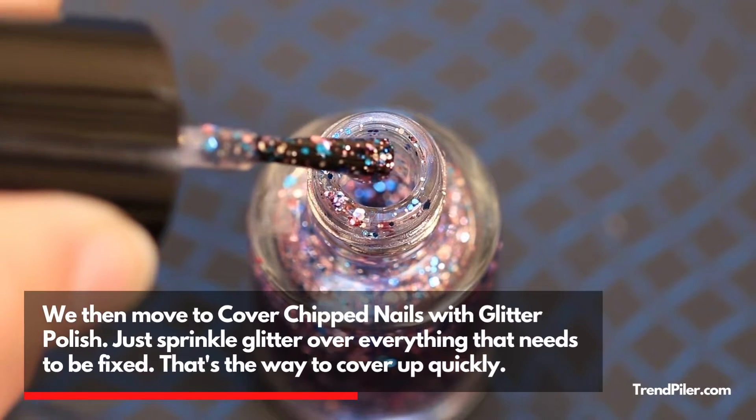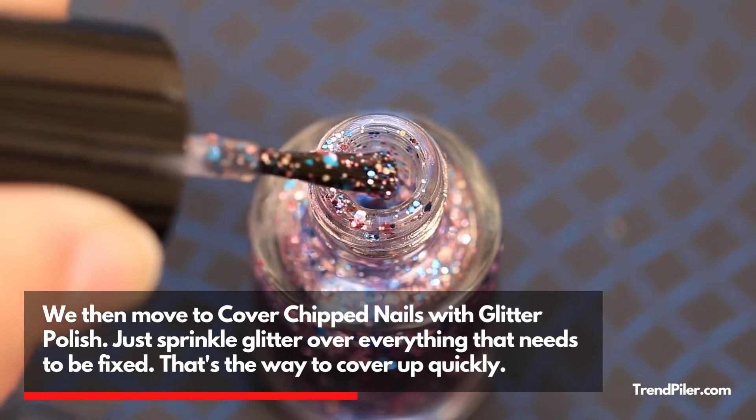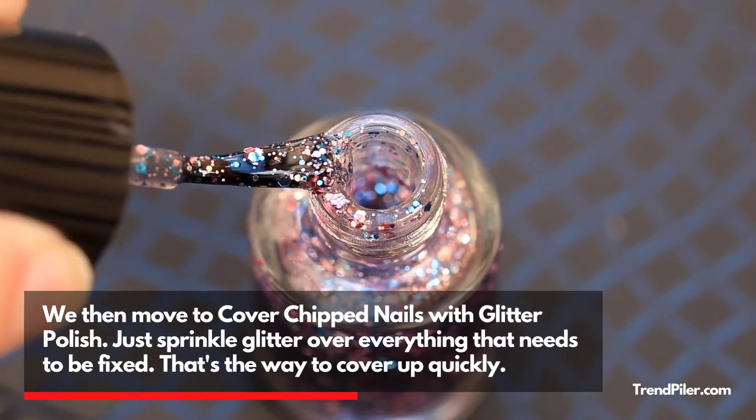We then move to covering chipped nails with glitter polish. Just sprinkle glitter over everything that needs to be fixed. That's the way to cover up quickly.